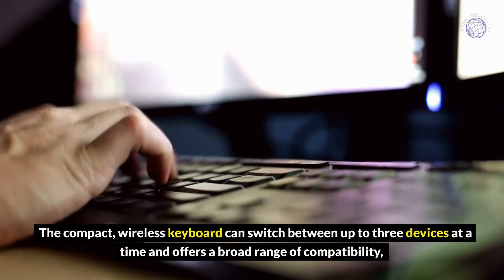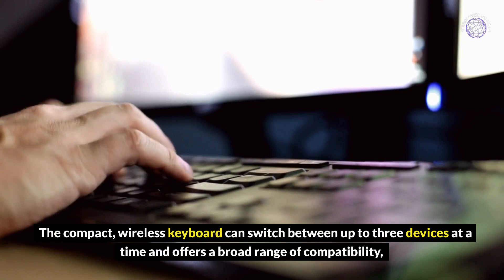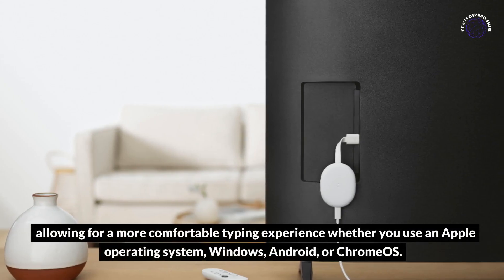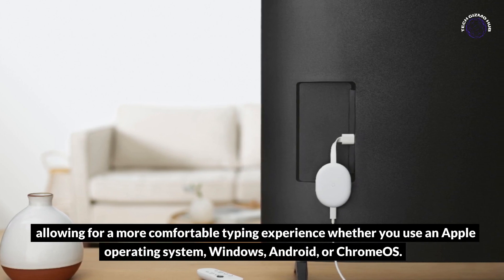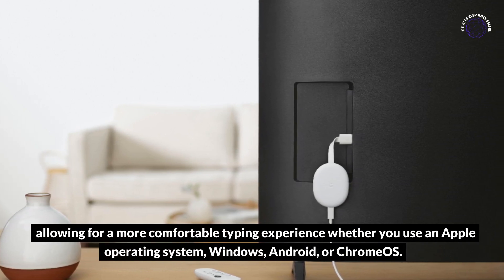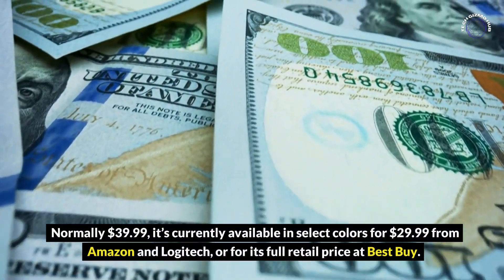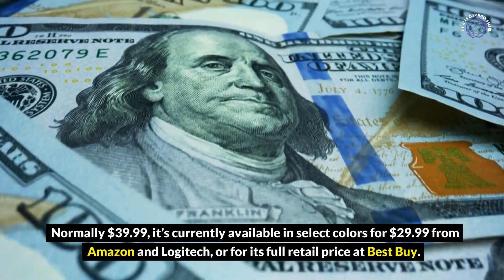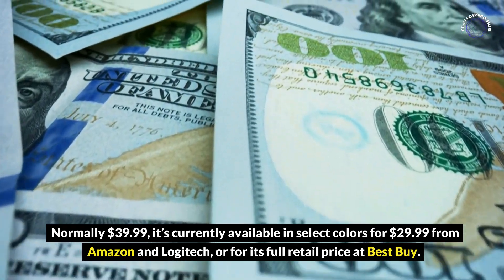The compact wireless keyboard can switch between up to three devices at a time and offers a broad range of compatibility, allowing for a more comfortable typing experience whether you use an Apple operating system, Windows, Android, or ChromeOS. Normally $39.99, it's currently available in select colors for $29.99 from Amazon and Logitech, or for its full retail price at Best Buy.